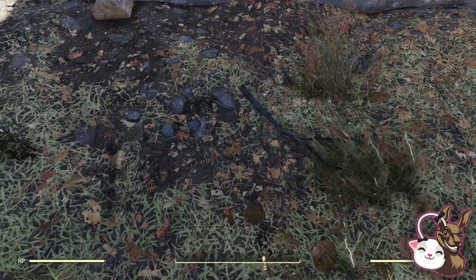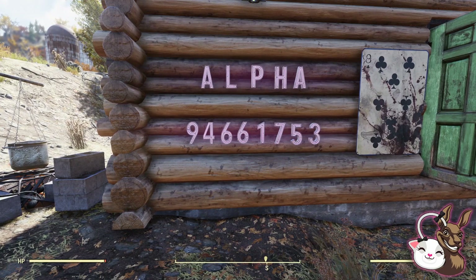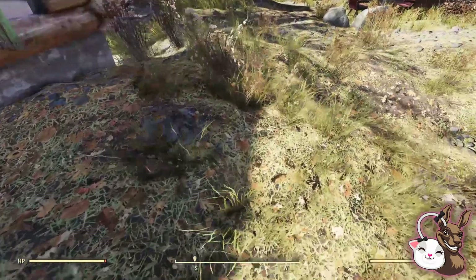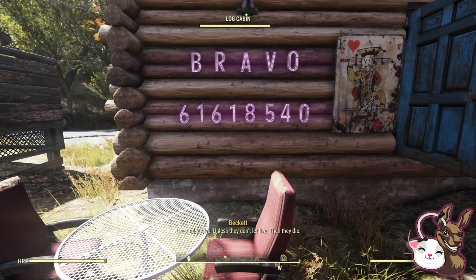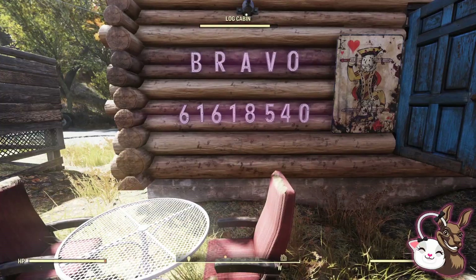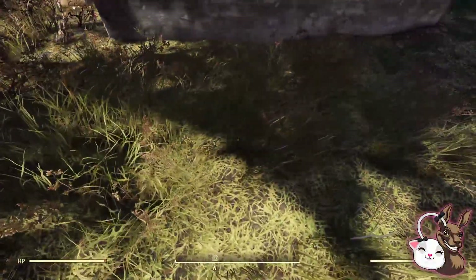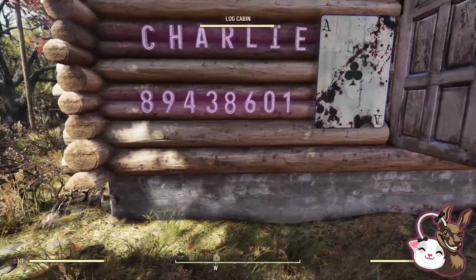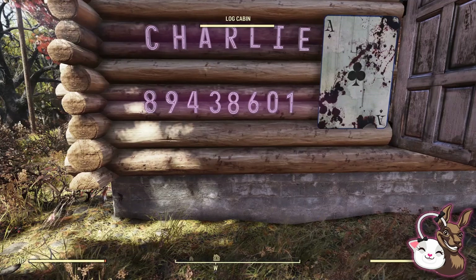Regarding the nuke codes — that's why you're here. The nuke code for Alpha is 94661753. For Bravo, the code is 61618540. And regarding Charlie, your code for this week is 89438601.